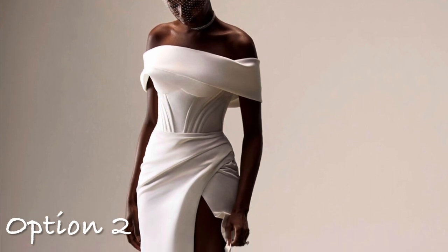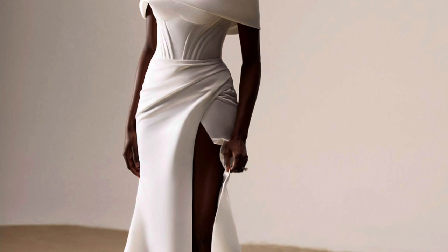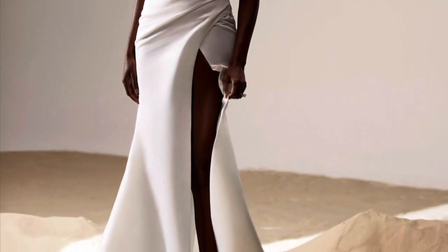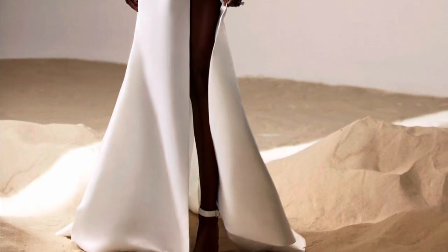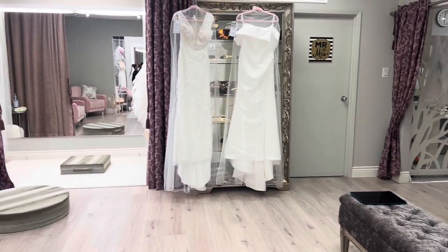My second choice was a dress with a corset, which I thought was different, and I also liked the slit. But after seeing it in store I realized the slit was too high, and this dress was made for somebody with very long legs, which I do not have. So the journey continued.